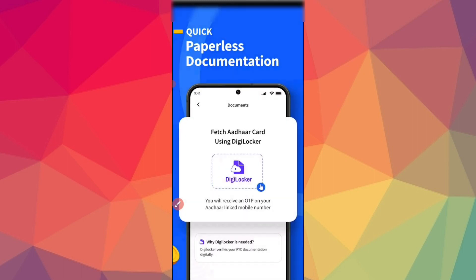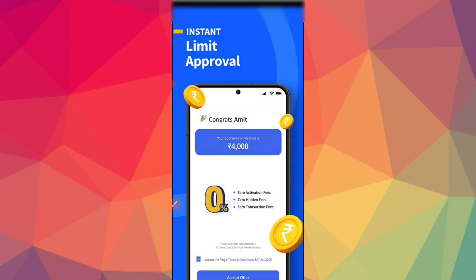The download is free. You can use it at online stores. You can download and set up your account by uploading documents — the Aadhaar card and the PAN card. You will receive an OTP linked to your mobile number, and after completing the OTP, the limit will be approved.